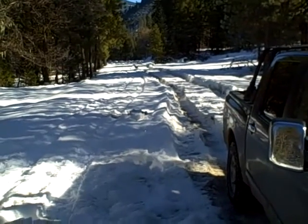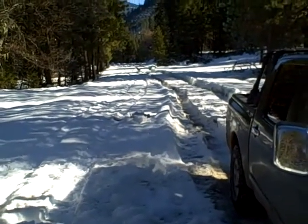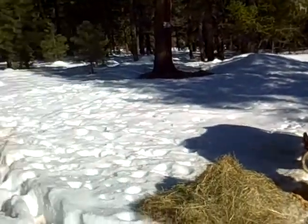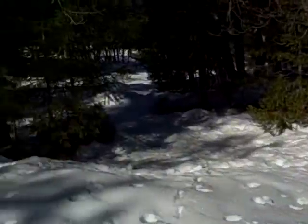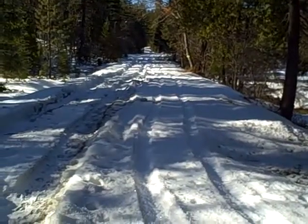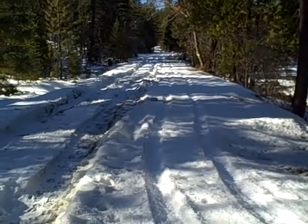The truck just wobbles its way back and forth following the ruts, and I'll just turn around and show you up the road a little bit. That's what lies ahead of me. So you can see it's been quite a winter.